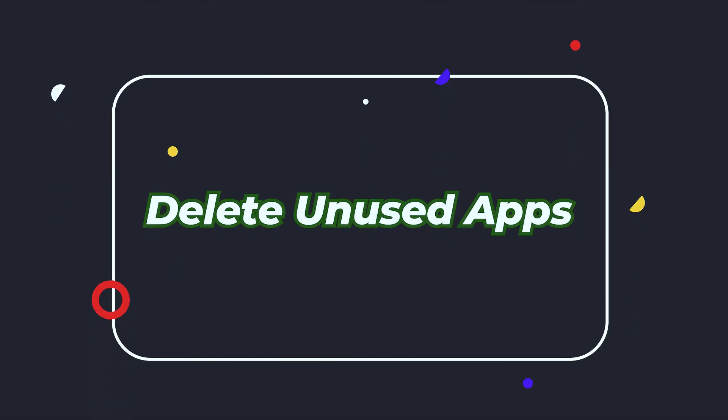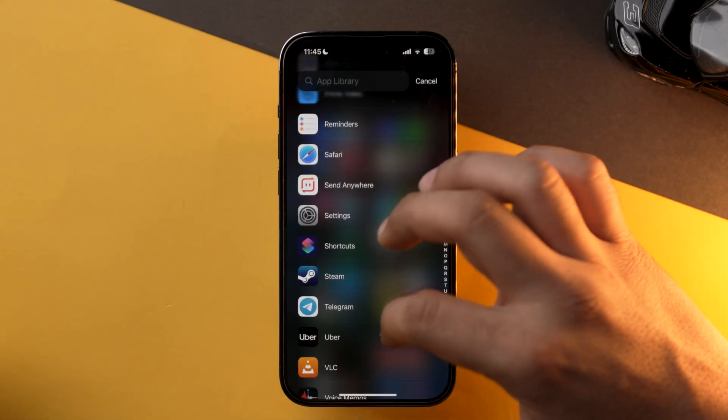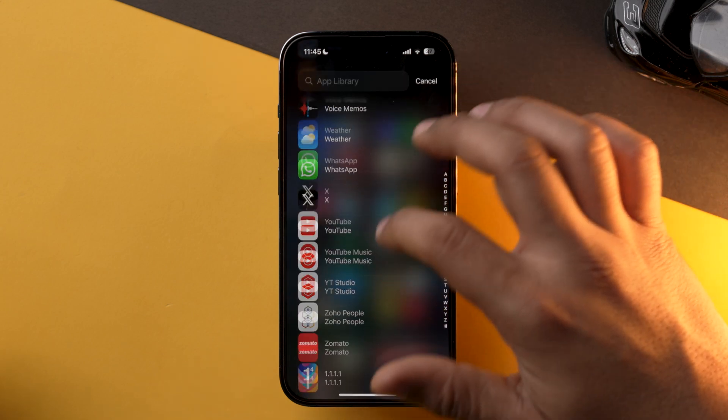My suggestion would be that you uninstall unused apps from your iPhone, as these apps might also be running in the background, draining some of your battery, using some of your data, and using some of your RAM. Please delete all those unused apps which you don't require on your iPhone and see the magic it does for your battery life.